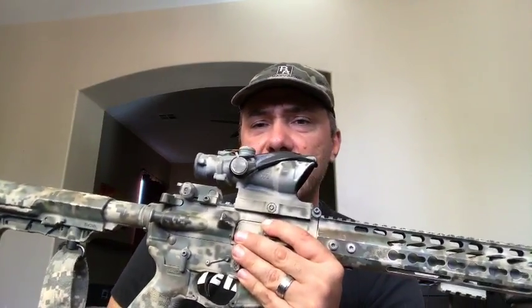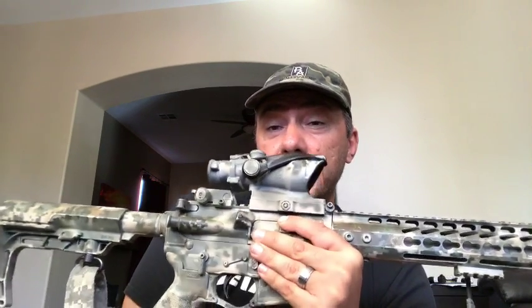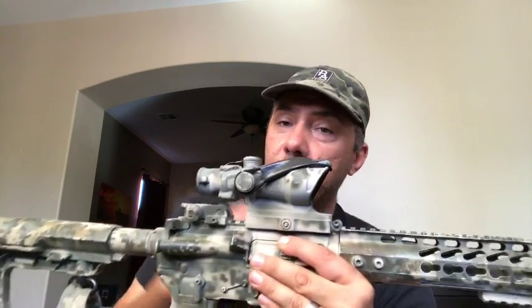They retail around $1,200 — if you Google 'ACSS ACOG' it will pop up. They were exclusive to Primary Arms only, and now Optics Planet has picked them up too, so they're in both places.